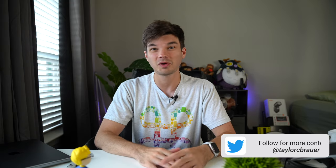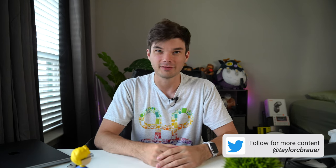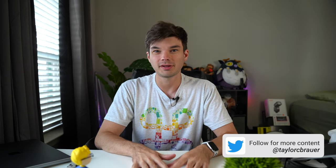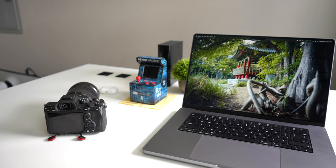Hey y'all, what's up? My name is Taylor. Welcome back to this channel, or if you're new here, welcome to the channel. Glad to have you. Today I want to talk about the MacBook Pro 16-inch, specifically my MacBook Pro 16-inch.